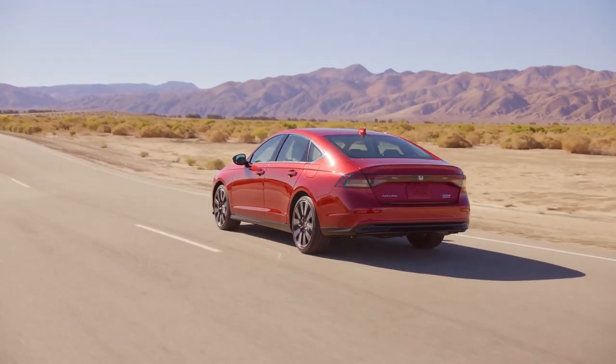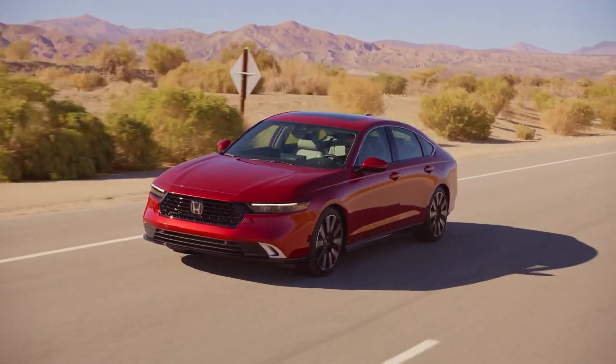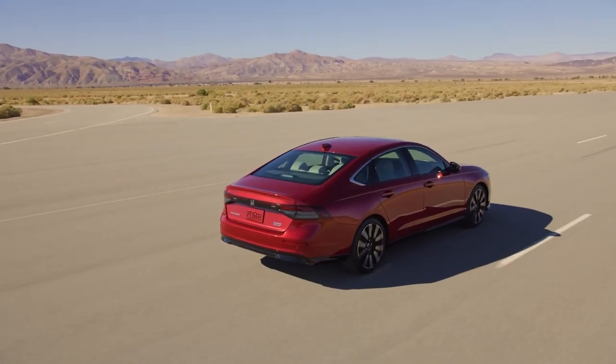Today, we're diving into the 2024 Honda Accord, a car that's setting new benchmarks in the sedan category. From design to performance, this car has it all.